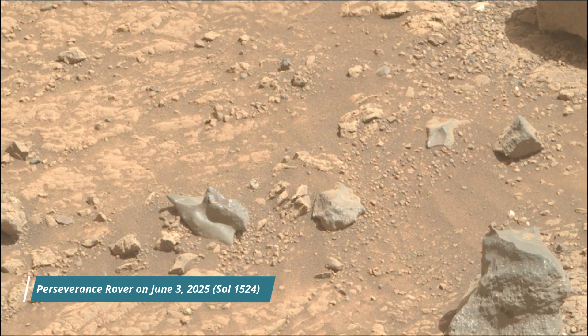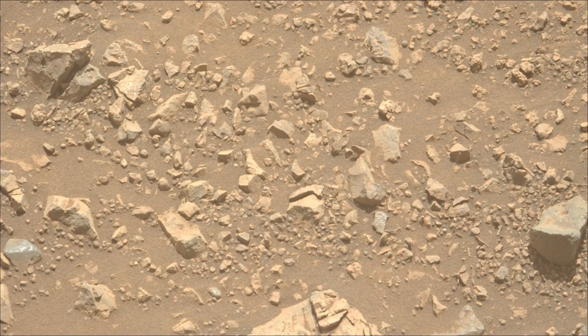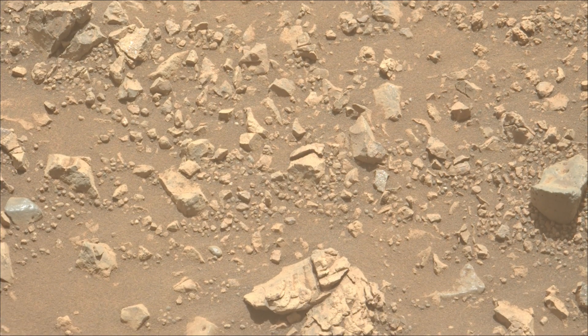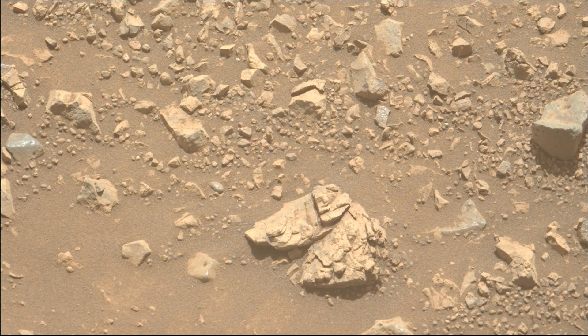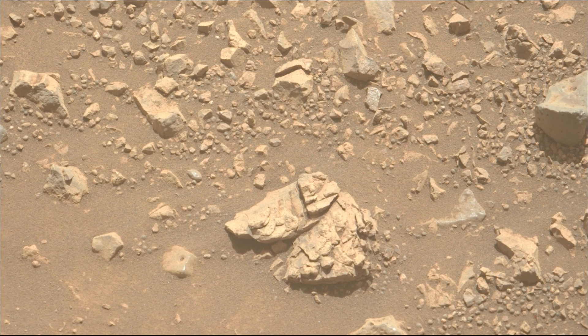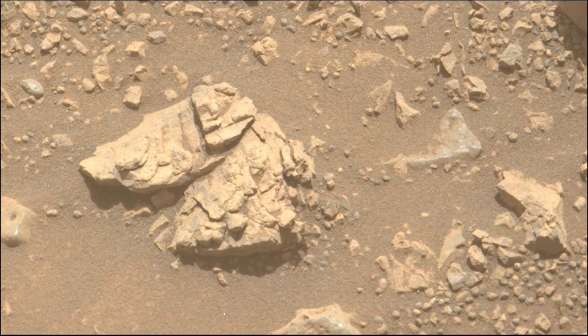Mars Perseverance rover acquired most of these images using its mast cam, hazcam, and nav cam. These cameras are located high on the rover's mast and also aid in driving. Perseverance rover acquired these images on 3rd June 2025, the 1524th Martian day or sol of the Perseverance rover mission on Mars.